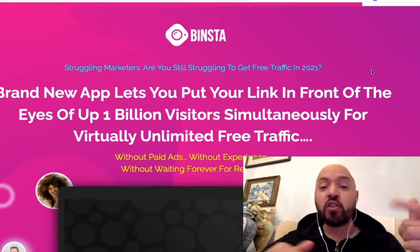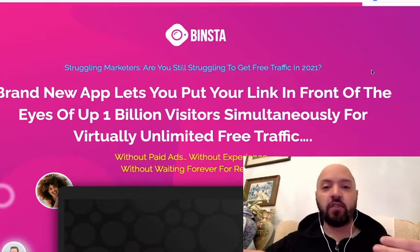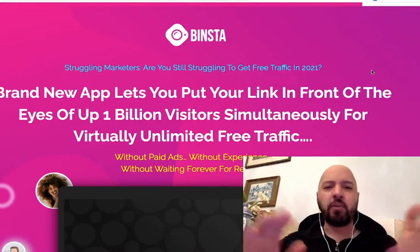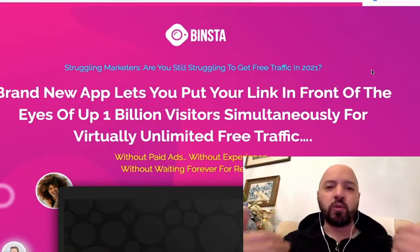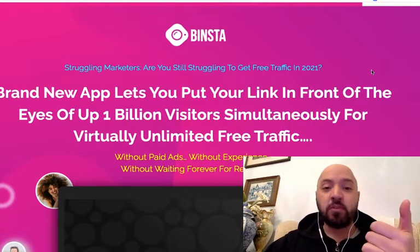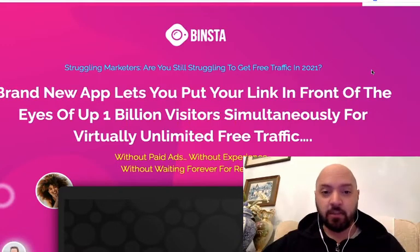Imagine that — not 1,000, not 2,000, but 6,000 done-for-you Instagram posts. And that's really complimentary, because Binster is an Instagram automation software — it's a software which is going to enable you to automate engagement, posting, and monetization with an Instagram account.